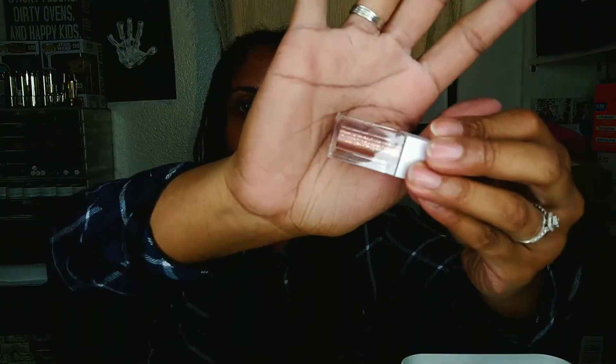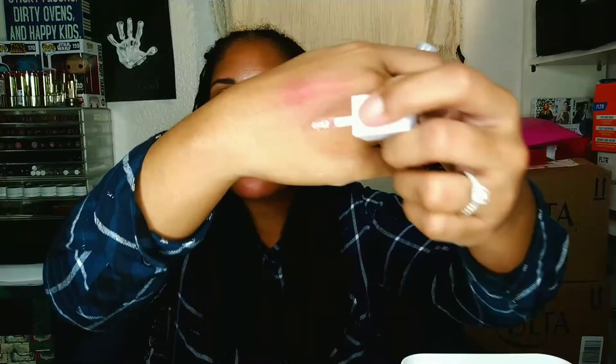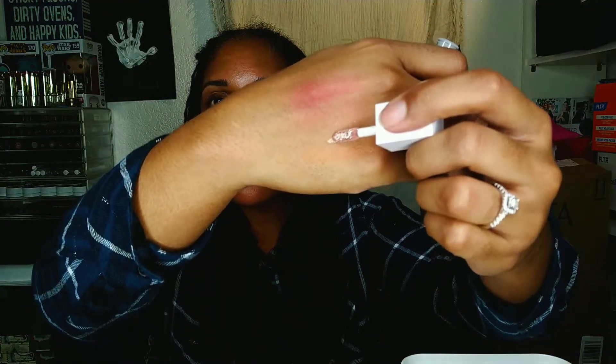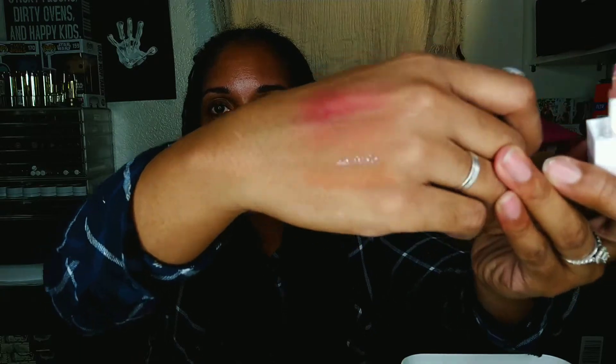This color is called Flirty Birdie and it's pink, but it's peachier than a typical pink. It's like a wet, foiled, shimmery, glittery finish. This is definitely my style — I love this kind of stuff. It's so girly and pretty and feminine.